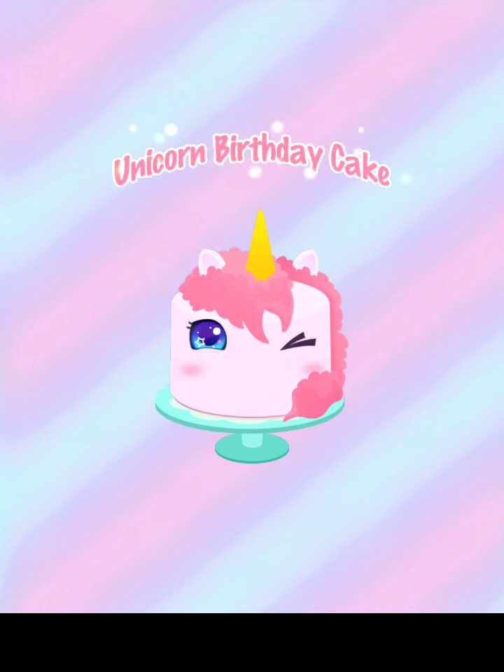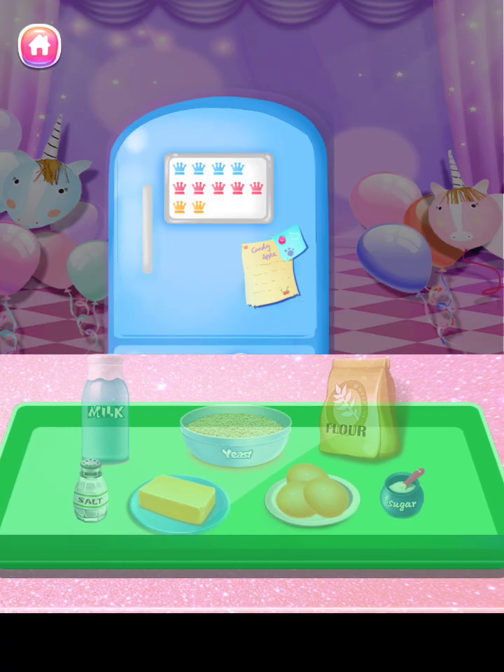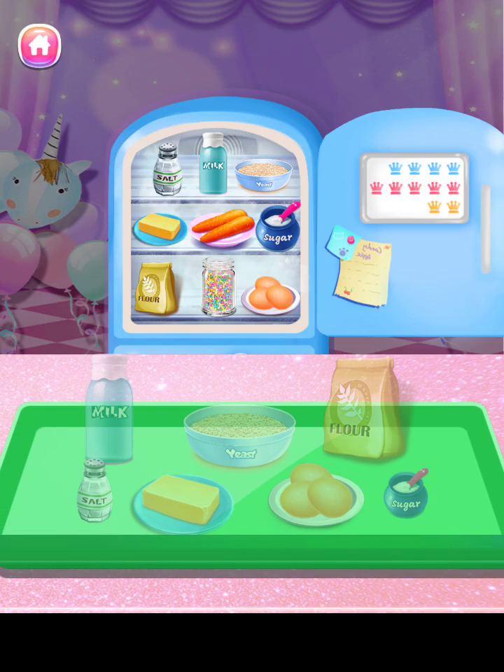Unicorn birthday cake! Unicorn birthday cake is so trendy. Let's get it well done.